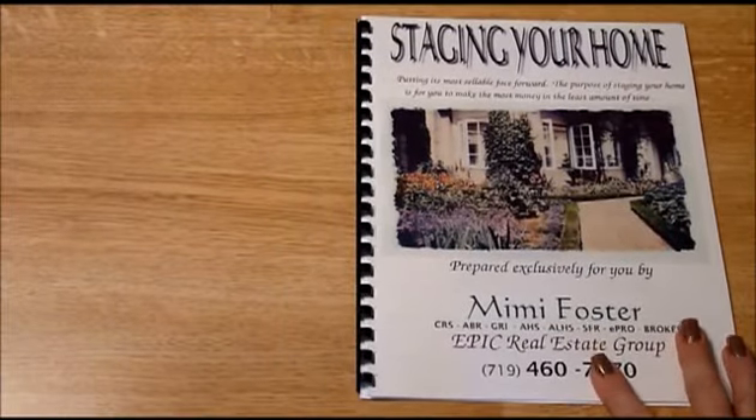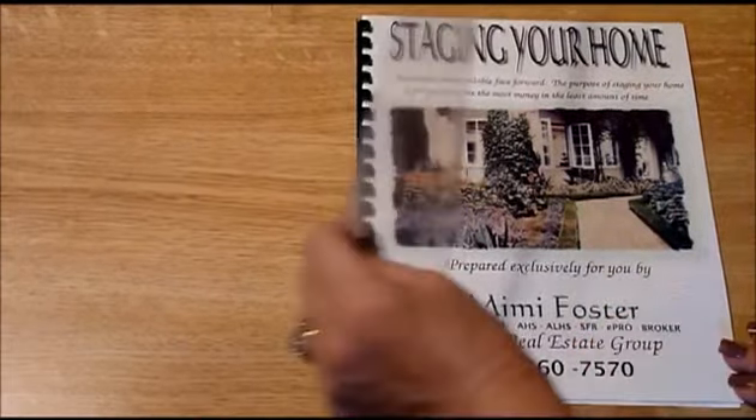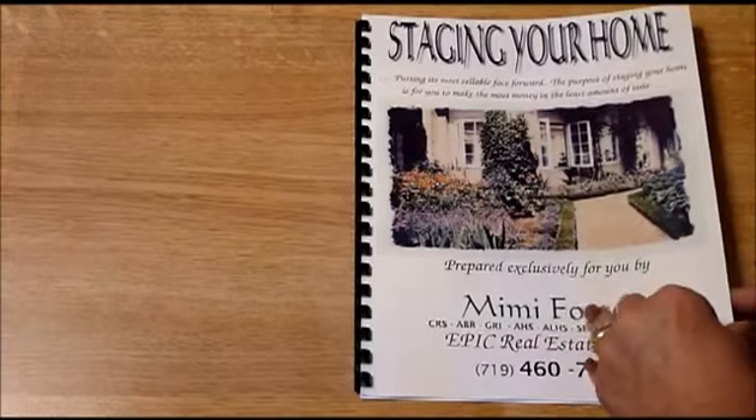This is Mimi Foster with Epic Real Estate Group and this is what my staging packet looks like. It has a clear cover and I use 65 pound or heavier paper.